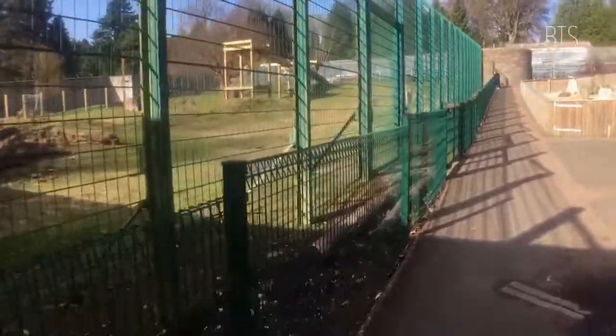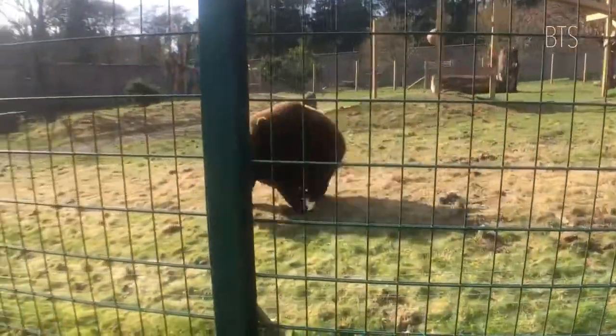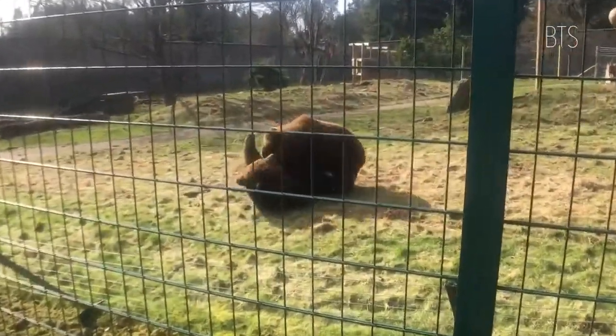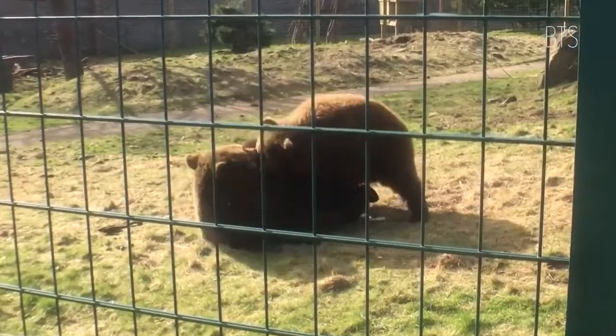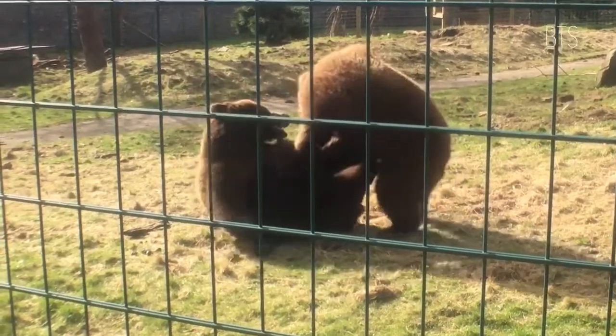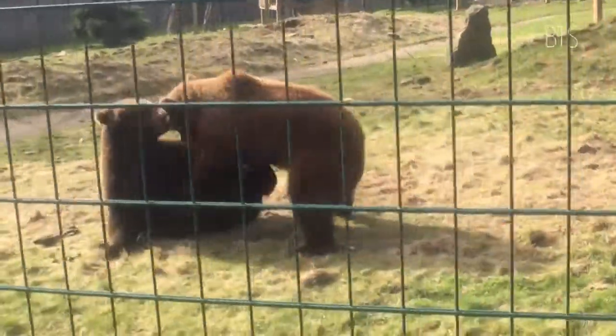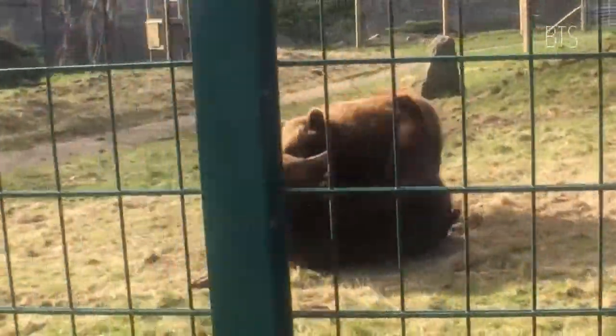Oh, I can see one! I can see one! But there's people there. That was awesome, folks — they're fighting right beside me, just play fighting. This is the window where you can sit and watch them close up. At the minute, the other two are just — one's in the tree and one's just lounging about.